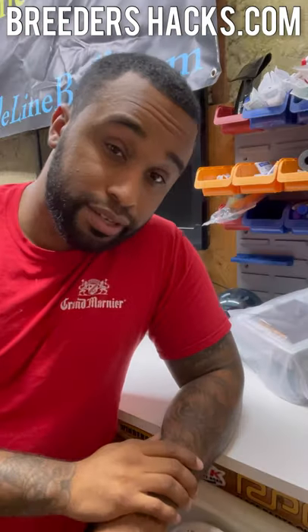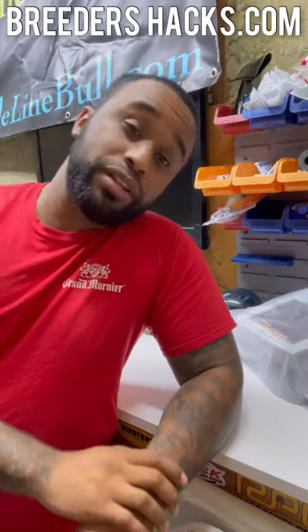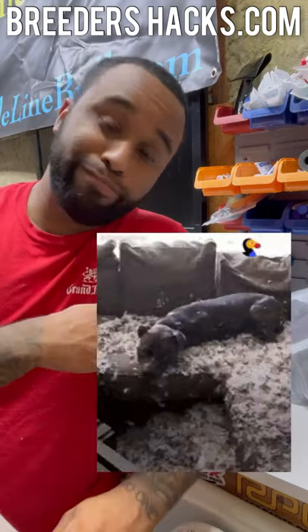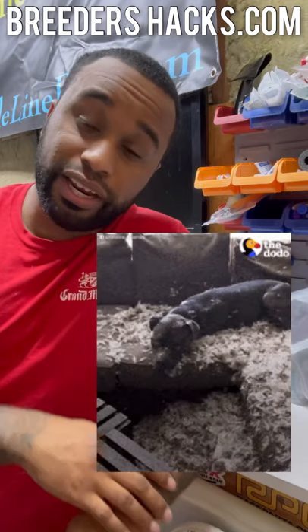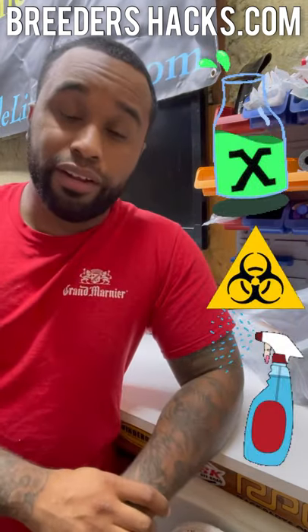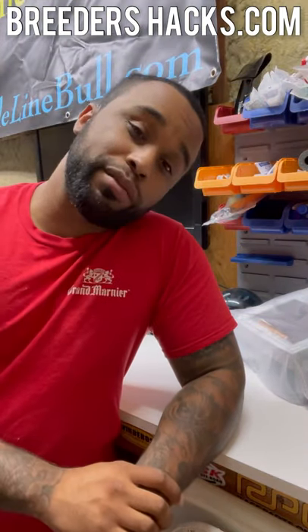What's going on, guys? Today I wanted to talk on something that's actually really important. This can actually save your dog's life.